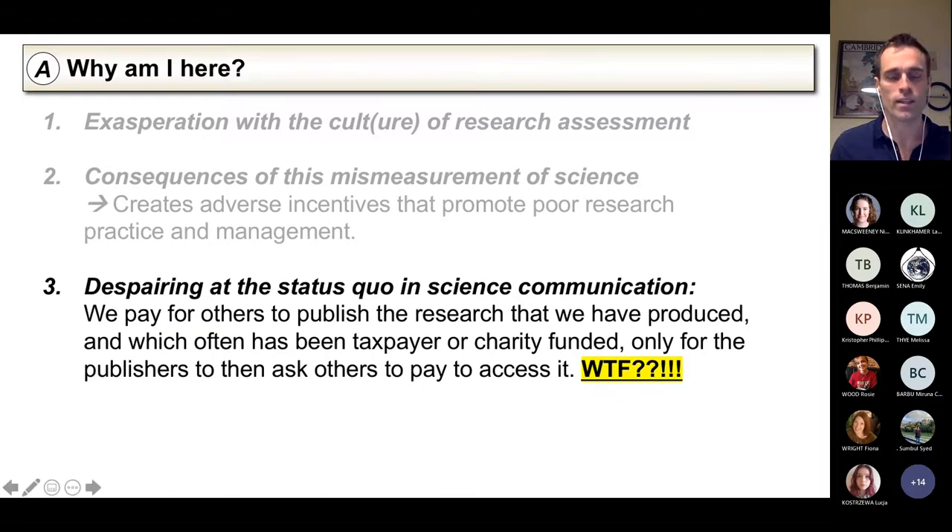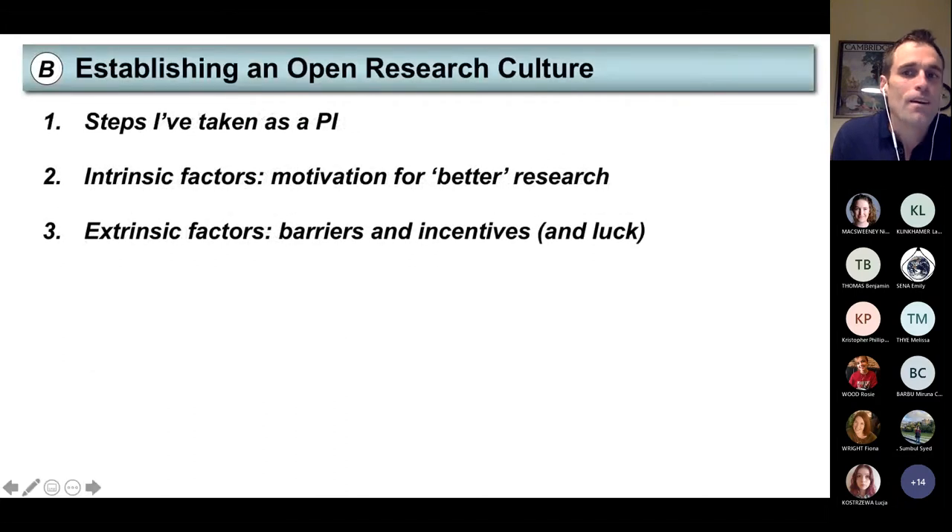That's some of the consequences you can see of this mis-measurement and the poor research culture I've been aware of. Just more quickly — and this is where there's maybe sunnier horizons — the status quo in science communication that I mentioned earlier is now changing, with a real embrace of preprints and open access.